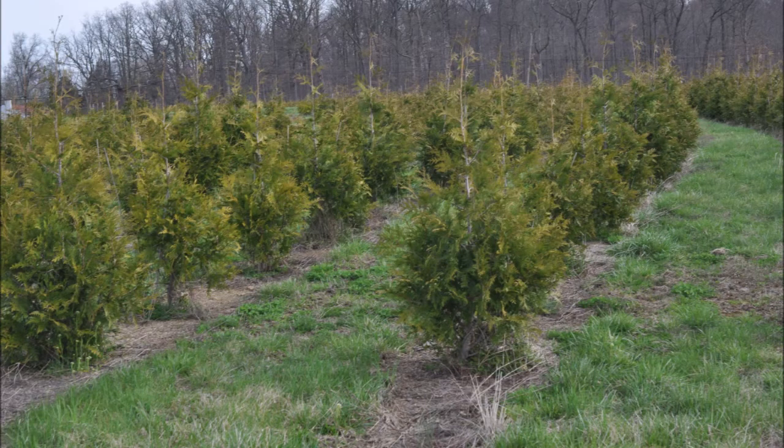We're at 313 near Doylestown, and you can call us at 215-651-8329 for your green giant arborvitaes.